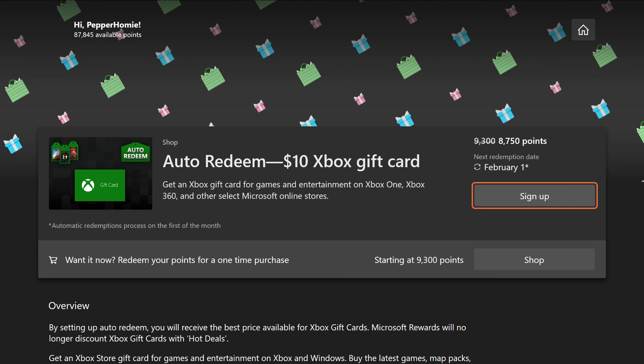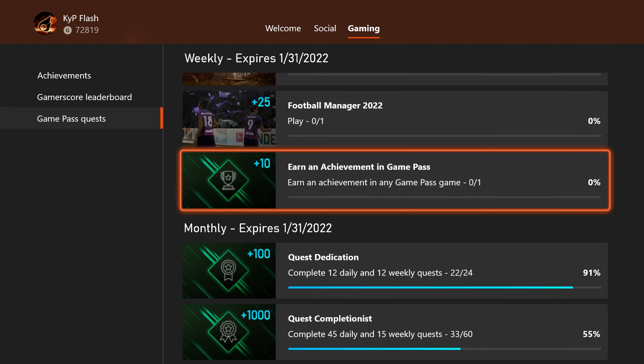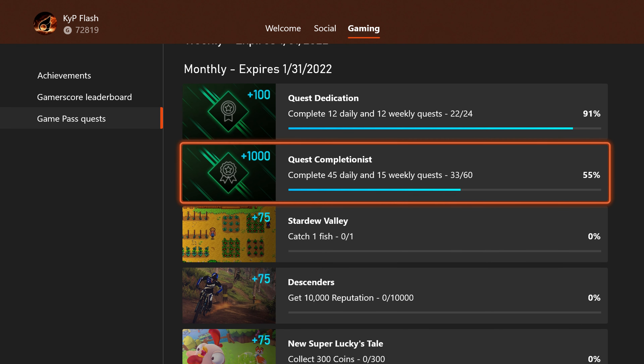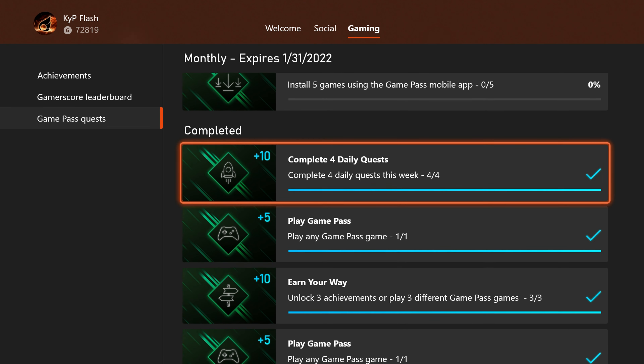Now if you are a subscriber to Game Pass, this gets even easier. Game Pass has quests that when completed will reward you with even more points. These quests are usually very easy to do, so be sure to check them out if you have Game Pass.